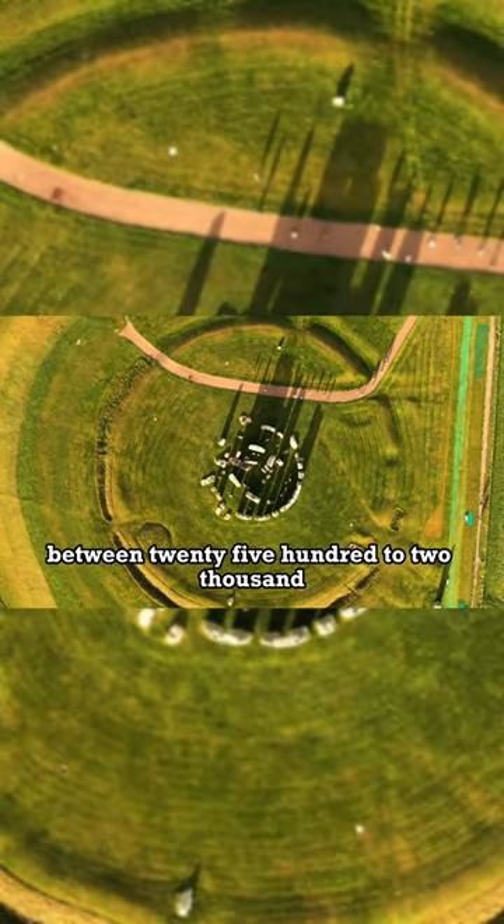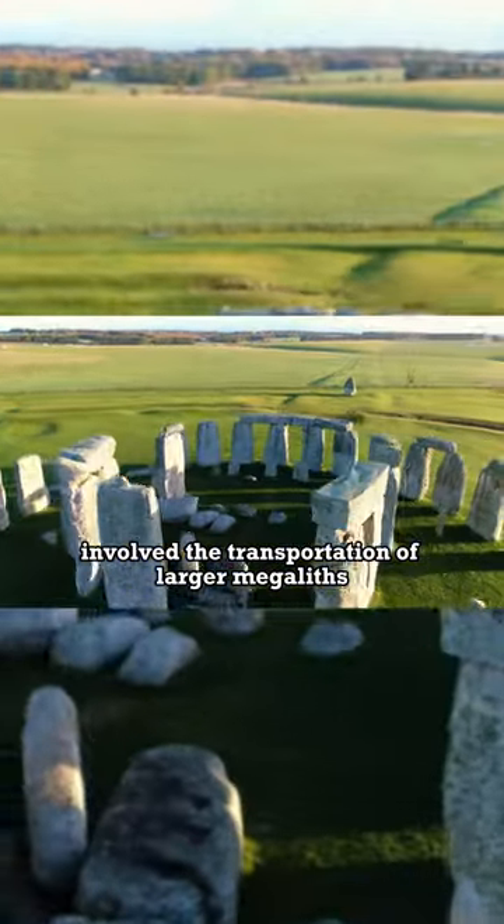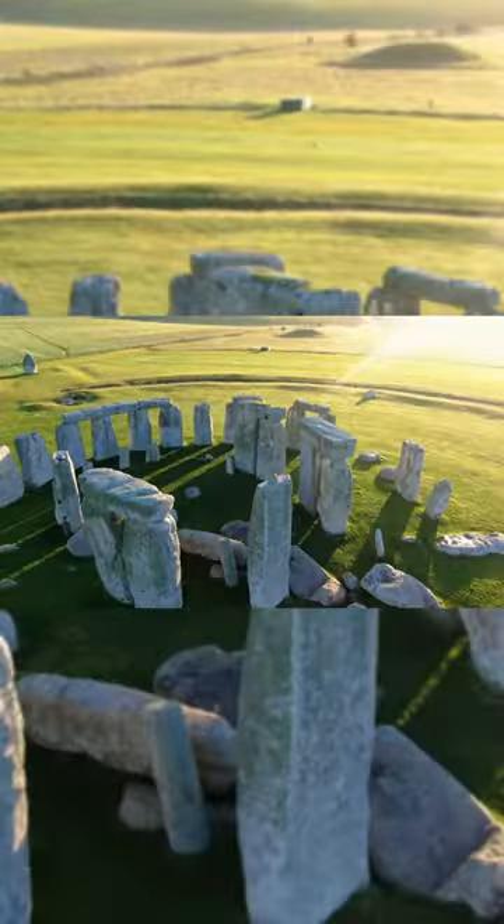The second phase, between 2500 to 2100 BC, involved the transportation of larger megaliths.